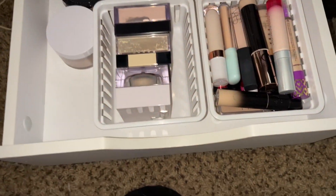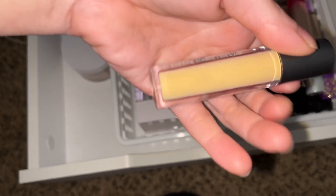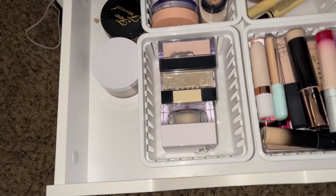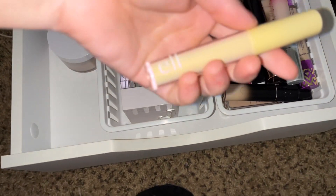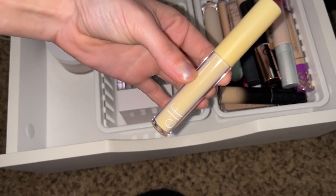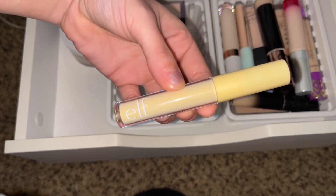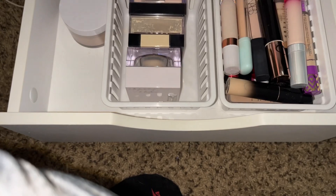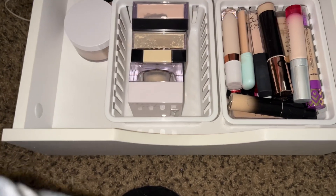For color corrector, I want to pull the Ulta Beauty in the shade Yellow — yellow works great for my under eyes. I've been using the e.l.f. and I think I'm right near the bottom on it, so I'll probably use this one up first, and I will definitely be repurchasing — I absolutely love this stuff. The LA Girl is a good one too, and also this Makeup Revolution one. I like all three of them.